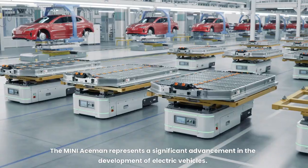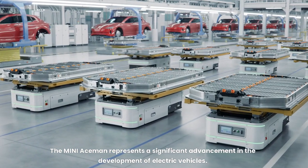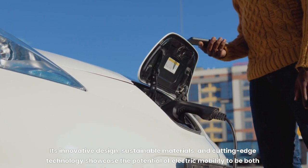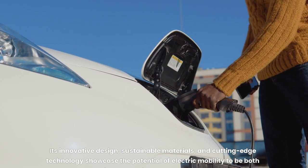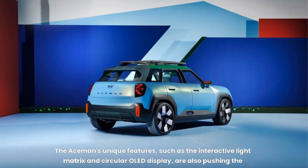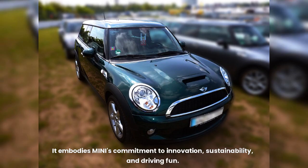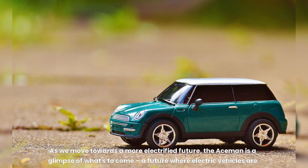The MINI Aceman represents a significant advancement in the development of electric vehicles. Its innovative design, sustainable materials, and cutting-edge technology showcase the potential of electric mobility to be both stylish and environmentally friendly. Unique features such as the interactive light matrix and circular OLED display push the boundaries of automotive design. The Aceman is more than just a car — it's a statement about the future of mobility, embodying MINI's commitment to innovation, sustainability, and driving fun, offering a glimpse of a future where electric vehicles are not only practical but also stylish and enjoyable to drive.